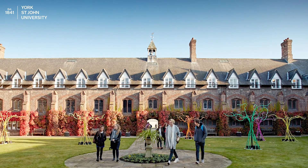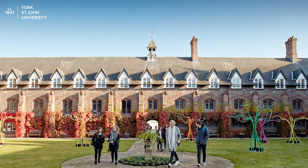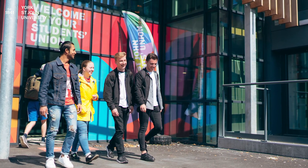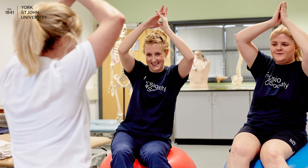You'll be allocated an academic tutor who will support you through your degree and university experience. By joining York St John you will become a part of a diverse community upholding the values of promoting fairness, challenging prejudice and inspiring others. We are looking for enthusiastic and passionate students to join our physiotherapy course here at York St John University. We look forward to meeting you.